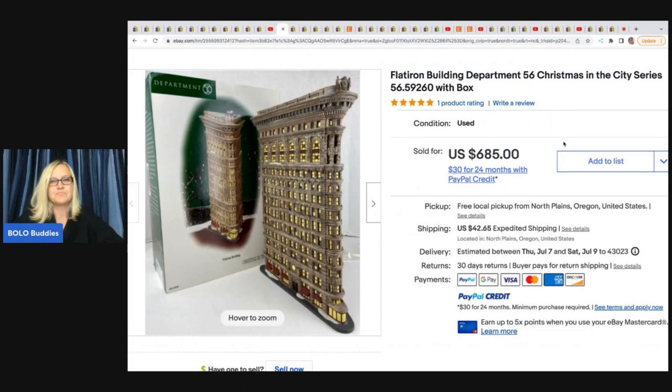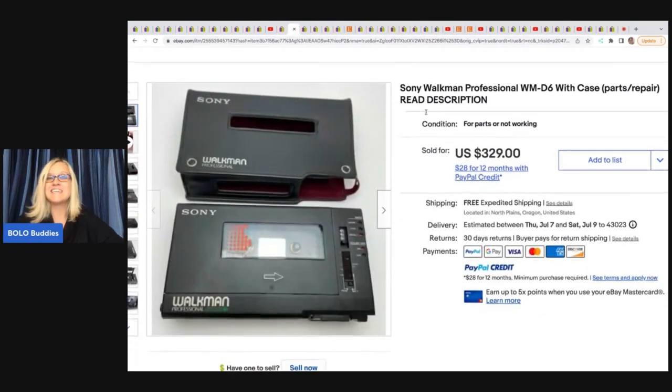Here's an example: a Flat Iron Building Department 56 Christmas in the City series. She went to an estate sale and bought a whole bunch of these. She paid $40 for this and it sold in 10 days for $500 — $275 plus shipping. Next, a Sony Walkman Professional WM-D6 with case, for parts or repair — estate sale paid $8, sold for a best offer of $300 free shipping.